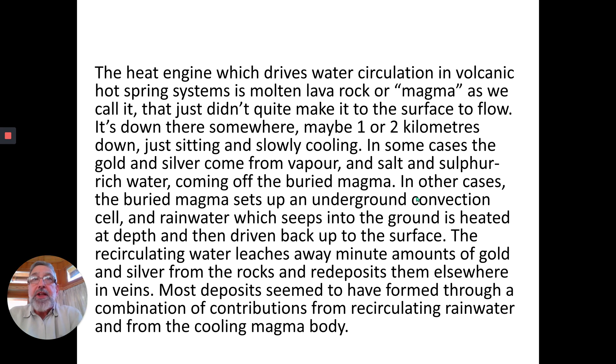The heat engine which drives water circulation in volcanic hot spring systems is molten lava — called magma when it's underground, lava that didn't quite make it to the surface. It's down there one or two kilometers, slowly cooling. In some cases, gold and silver come from vapor and salt and sulfur-rich water coming off the buried magma. In other cases, the buried magma sets up an underground convection cell: rainwater seeps into the ground vertically, is heated at depth, and driven back up to the surface, recirculating and leaching minute amounts of gold and silver from the rocks, redepositing them into veins — fractures or faults infilled with quartz and calcite, and sometimes gold and silver minerals.